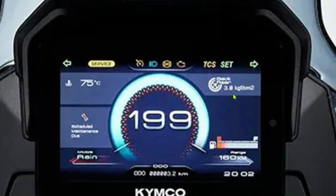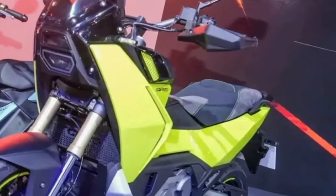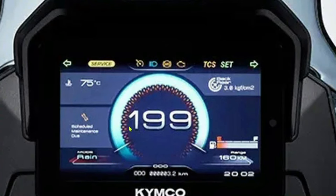The CVR-5 features an advanced electronic fuel injection system that optimizes fuel delivery for improved efficiency and reduced emissions. This system contributes to a cleaner and more economical ride, aligning with the latest environmental regulations.